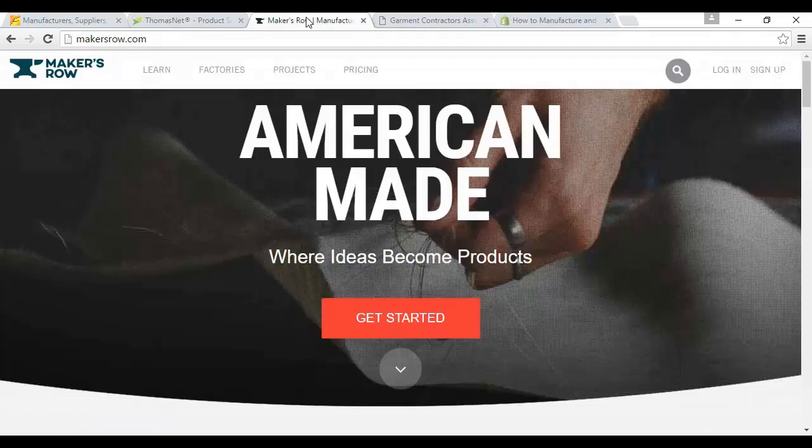Another option is the excellent Makers Row, which you'll find at makersrow.com. The tagline of this site is 'Manufacturing Made Easy,' and as this suggests, the entire concept is that this one site will provide you with everything you need to get started in one convenient location. They have a list of over 10,000 American manufacturers, but unfortunately you will have to pay to be a member.